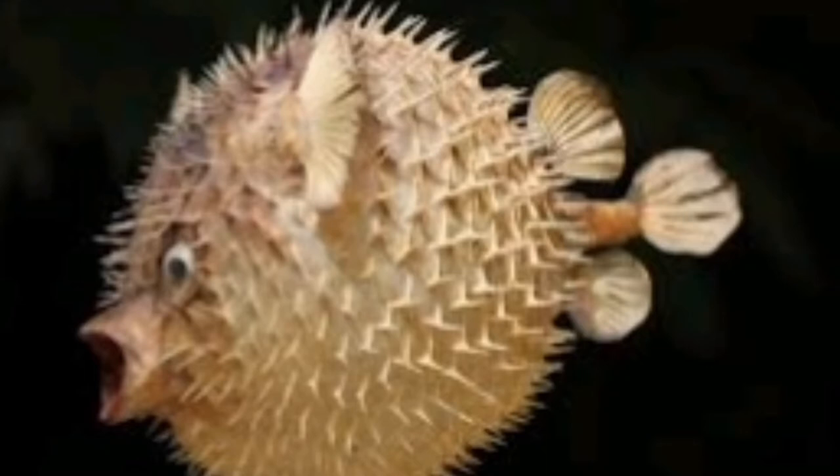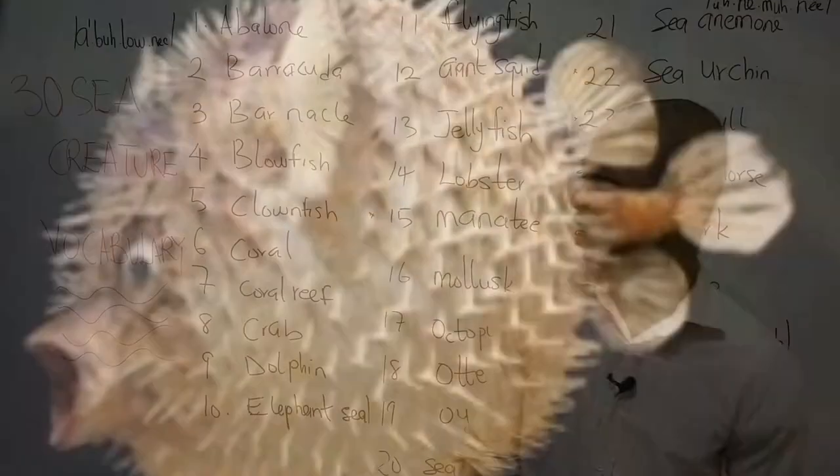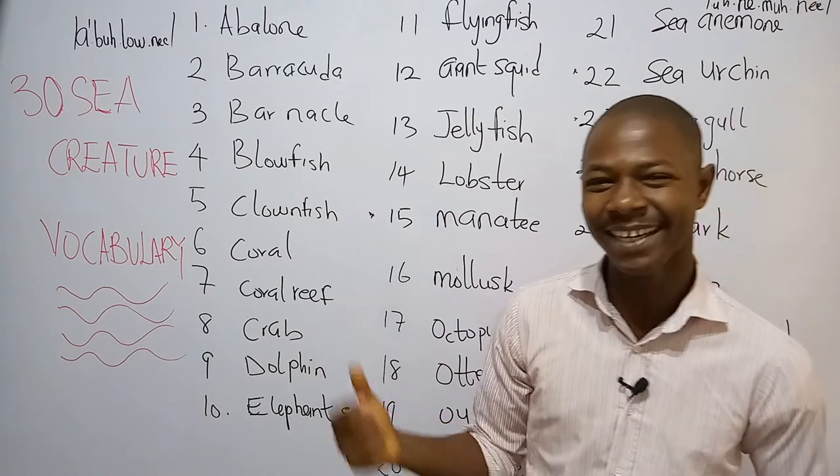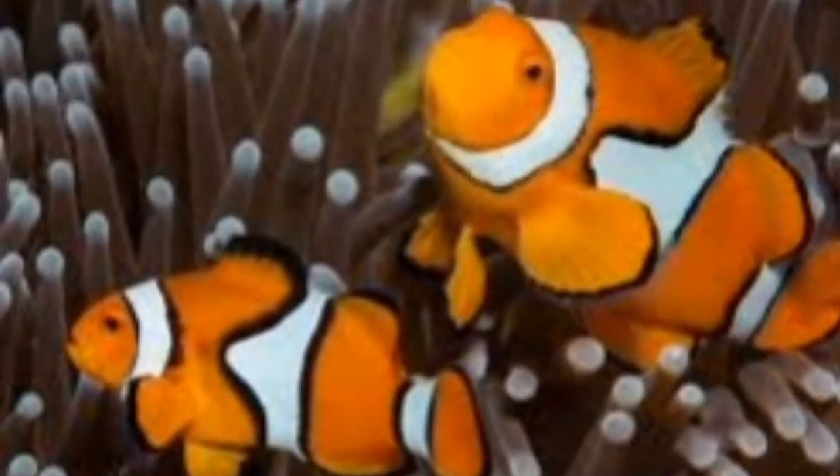The blowfish looks very cute. You can see the mouth. The blowfish is a fish that can inflate its body — you can see the body, it's very big, it's been inflated from the picture. Number five is what we call the clownfish. The clownfish is a brightly colored tropical fish.